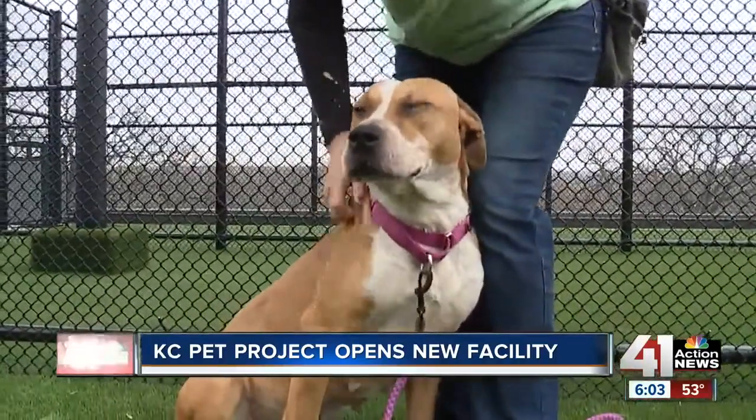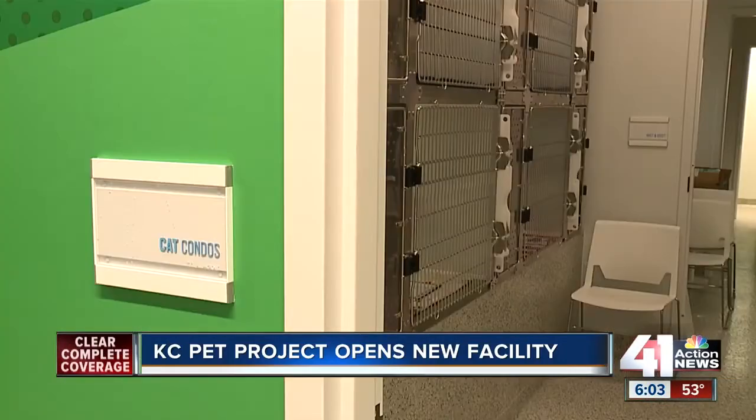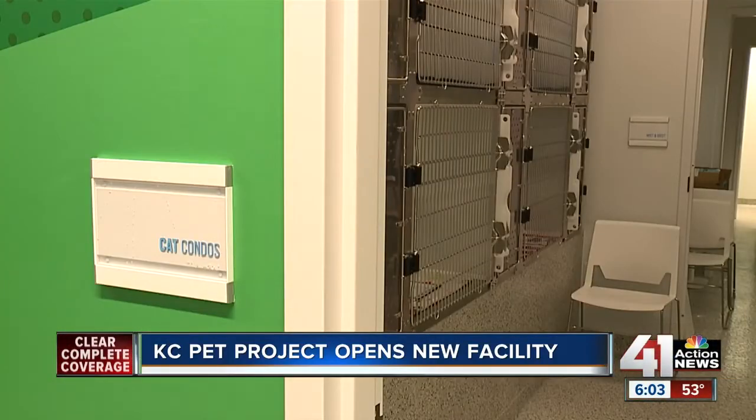Right now, only available dogs are moving in. Cats will come in the next few days, making their homes here in these cat condos.